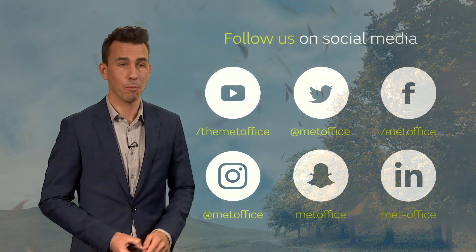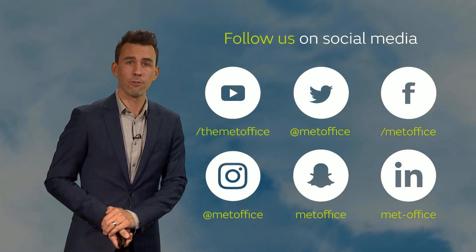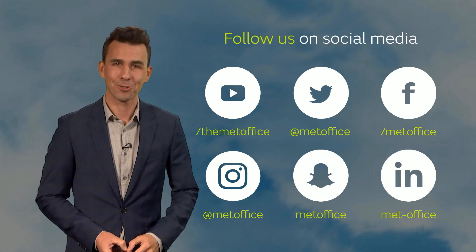You can find much more detail on social media if you follow us on these channels. But for now, that's all from me. Bye-bye.